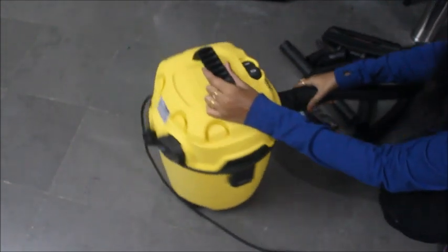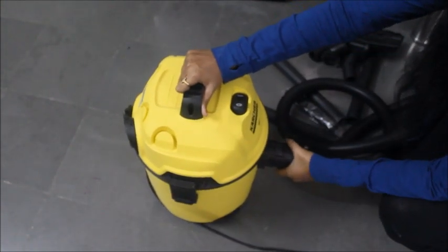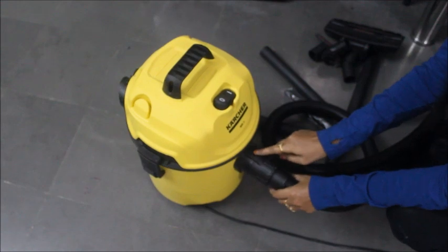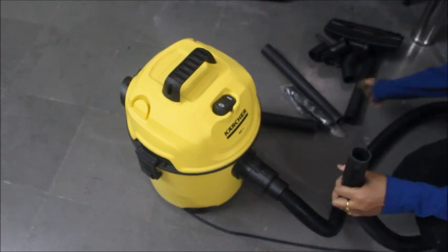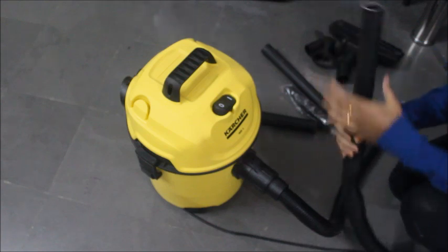This is the screw type — just enter and twist it. This is the knob; insert the knob and then twist it to lock. We connect it to the room. This is the length of the pipe.